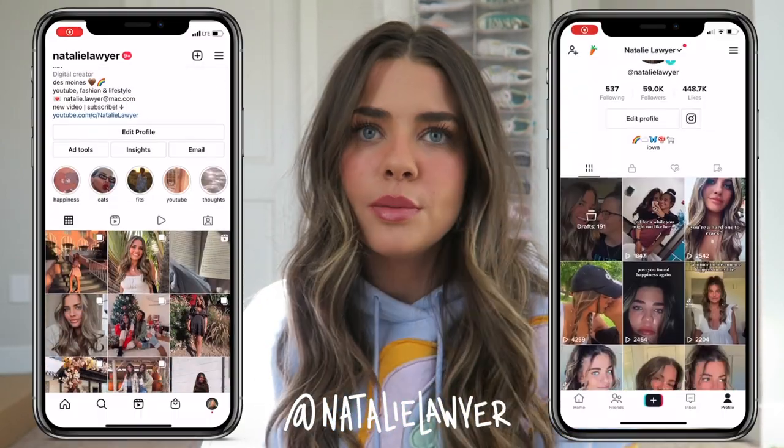Hi guys, long time no see! I'm back again with another video. Today we're going to be building my brand new bookshelf, which I am so excited about. I just went to IKEA yesterday with my girlfriend and we picked out this white beautiful bookshelf. We just moved into a townhouse, which is why I haven't been posting the past couple of weeks. I'm going to build this bookshelf, fill it up, and make it look really cute in our guest room.